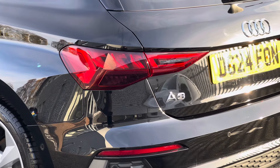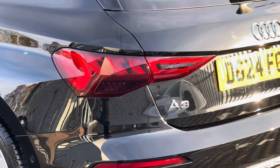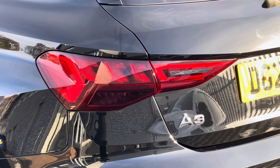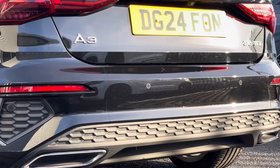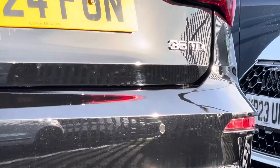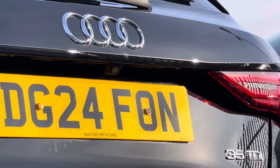To the rear, this A3 is fitted with LED rear lights with dynamic rear indicators, elevating the exterior look of the vehicle. This Audi also comes fitted with rear parking sensors which work in unison with the reversing camera, allowing you to maneuver in even the tightest spaces.